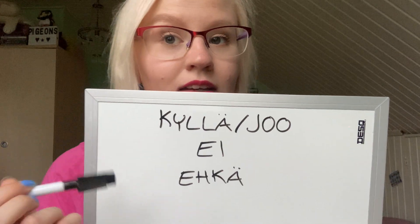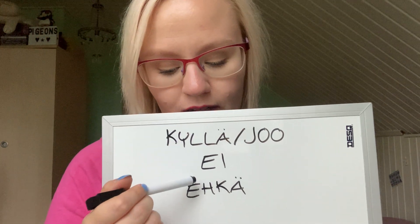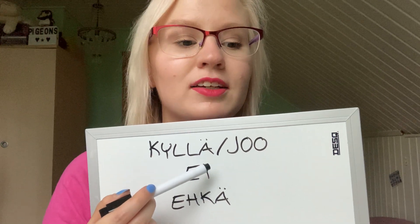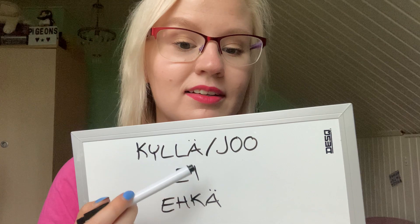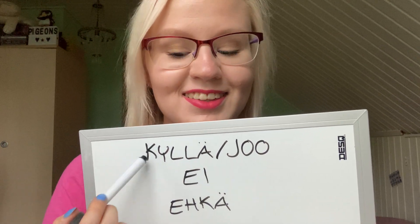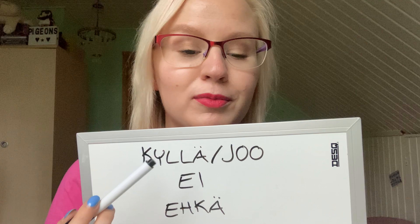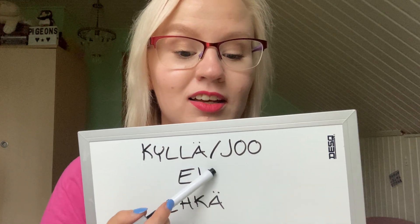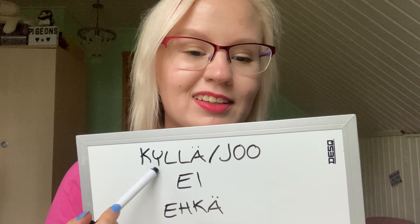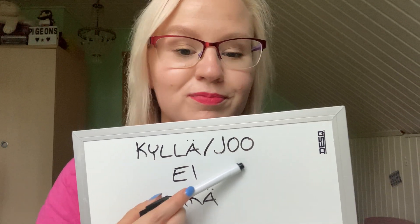The word for yes in Finnish in formal language is 'kyllä'. This letter ä is pronounced like in the word 'bad' — you make a kind of an 'a' sound, so it's 'kyllä'. But more commonly we say 'joo' because it just sounds a lot more natural. 'Kyllä' is super formal, but I do use it sometimes.